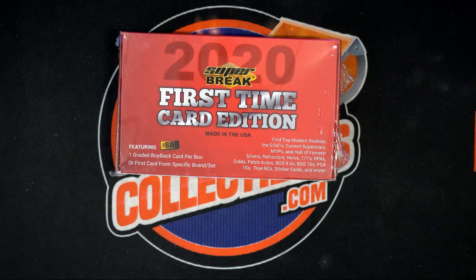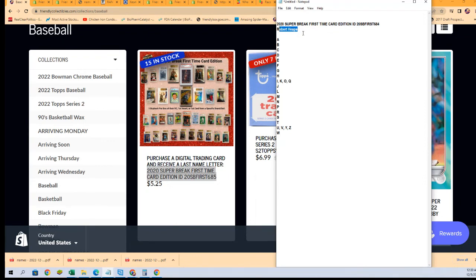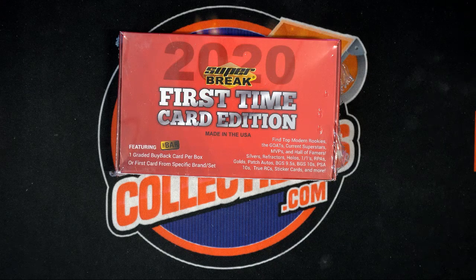This is our box break — Super Break First Time Edition — happening right now, we're looking for some treasure. Robert H. has gotten every single spot in 684; that little code designates our box, so I'll just call it 684. It's the last three digits anyway. We're all ready for you to hit something big — I hope you pull something nice in our break, my friends. We're getting ready to pop this thing open.